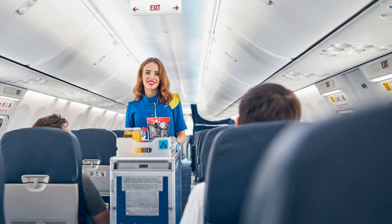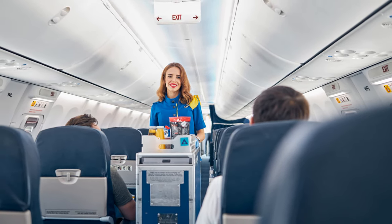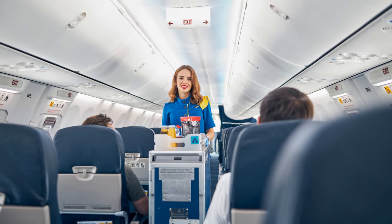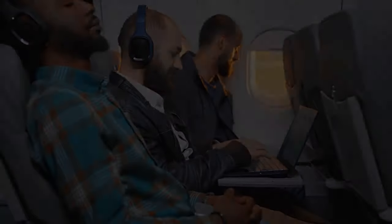Remember to respect the space of your fellow passengers and time your stretches to coincide with less busy periods, like when the meal service isn't happening. A little movement goes a long way in maintaining your comfort.